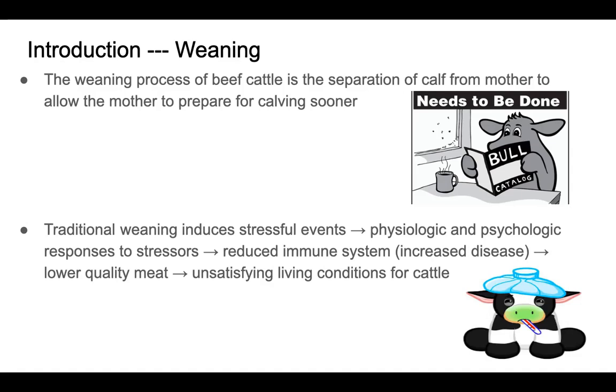In traditional weaning methods there are many stressful events, both physiological and psychological. These responses could be things such as reduced immune system, which causes an increase in diseases, as well as lower quality of meat and unsatisfying living conditions for these cattle.